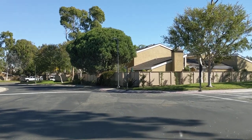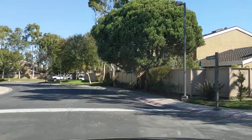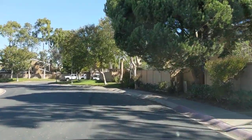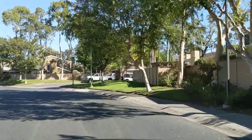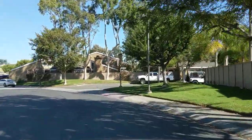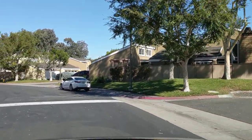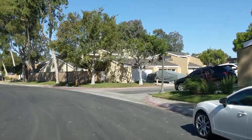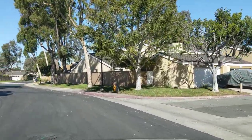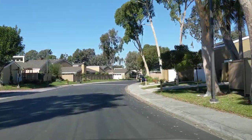There are two entrances in Beachwalk: one is off 17th Street, which at this point would be to my right where Smith Elementary is. I'm just coming around the community to give you an idea of what it looks like. There are little finger streets that run off this main circle. I am a local expert in the area and know the community very well, so if you have additional questions about the property, please reach out to me.